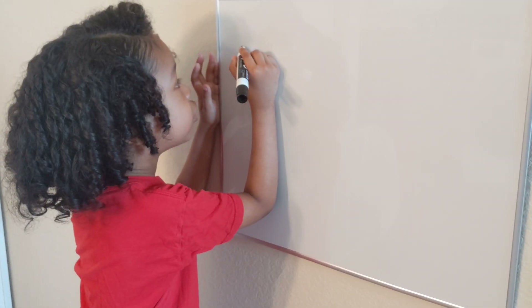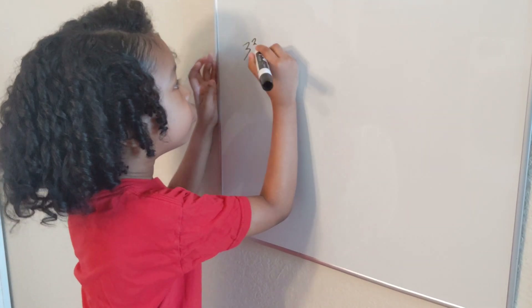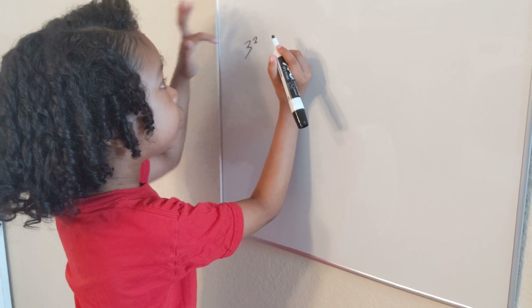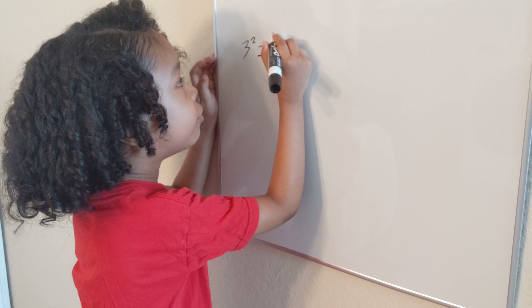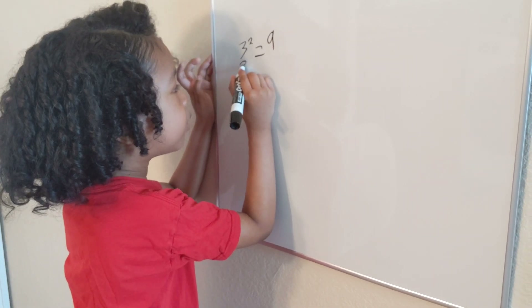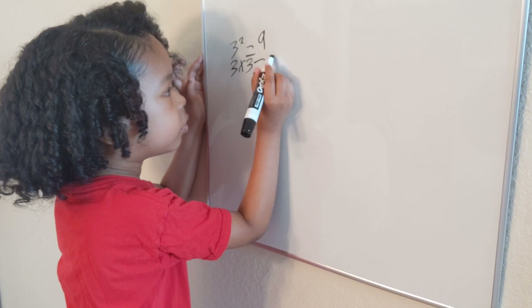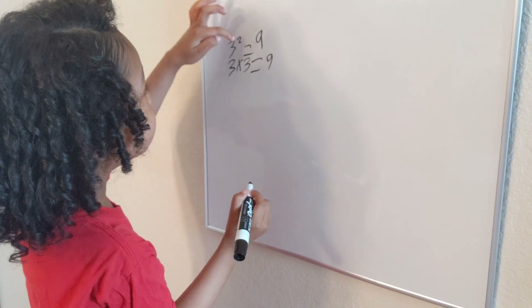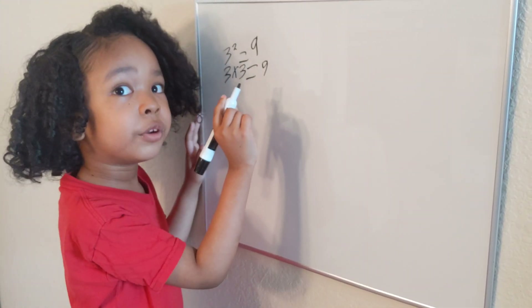So let me start with three squared. As you can see, three — the little two up there — that's the square. And that's going to equal nine, the same as three times three. That also equals nine. So you can see, the two means times three. That's why there's a little two up there.